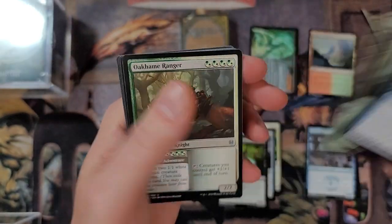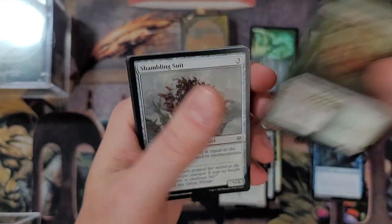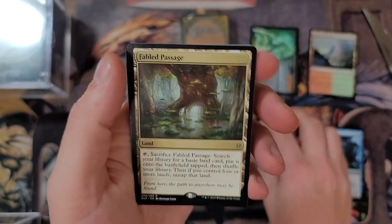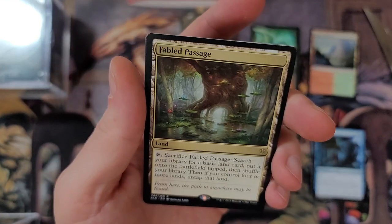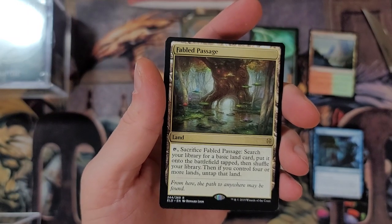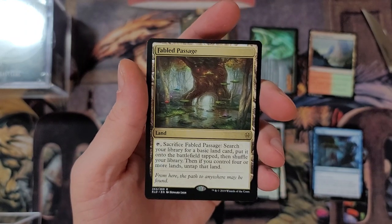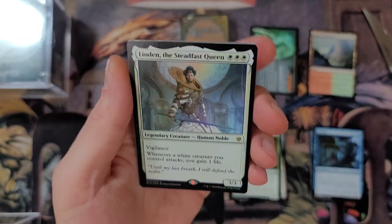So this is Throne of Eldraine. Can we pull something spicy? Ranger. Edgewall Innkeeper - very annoying card, a ton of card draw. Fabled Passage - yeah baby! I did expect to see a few more reprints over the next two years, and they already have reprinted it in a Commander set or two and in a regular set also. But there it is - Fabled Passage in all its glory.